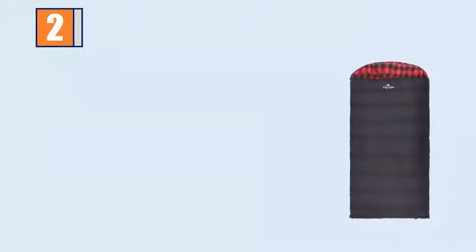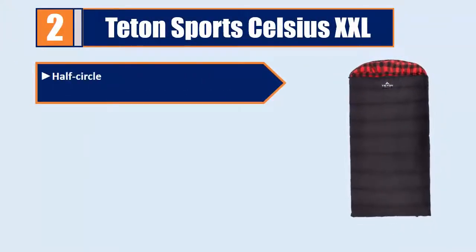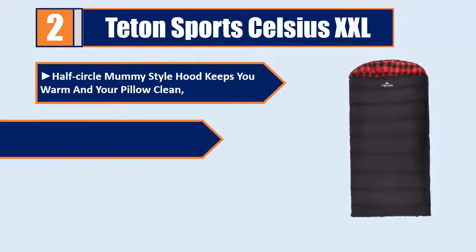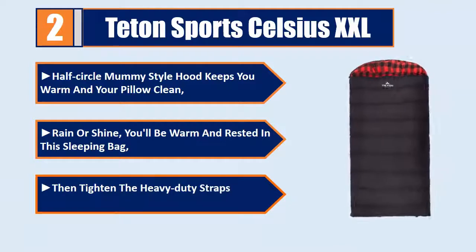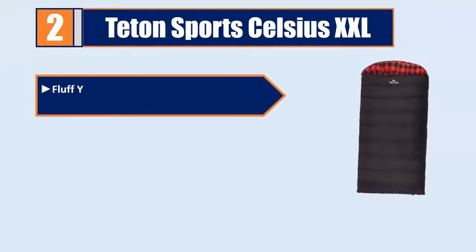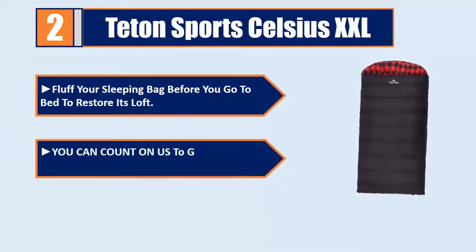Number 2: T-Tom Sports Celsius XXL. Half-circle mummy style hood keeps you warm and your pillow clean. Rain or shine, you'll be warm and rested in this sleeping bag. Tighten the heavy duty straps for ultimate compressibility. Fluff your sleeping bag before you go to bed to restore its loft. You can count on us to get you taken care of and back outdoors.